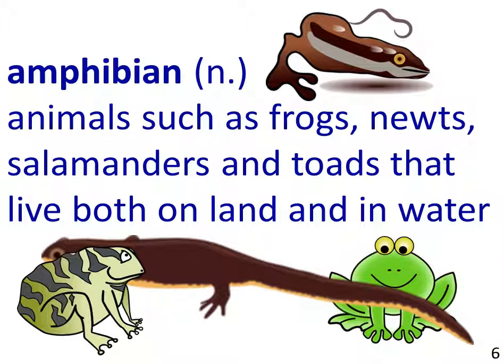Amphibian, a noun, refers to animals such as frogs, newts, salamanders, and toads that live both on land and in water.